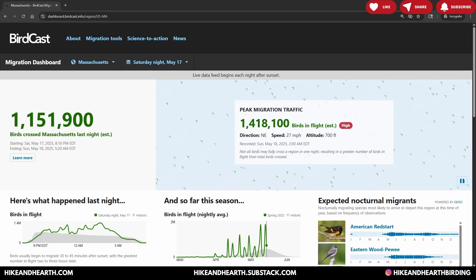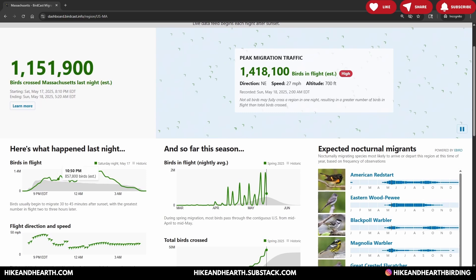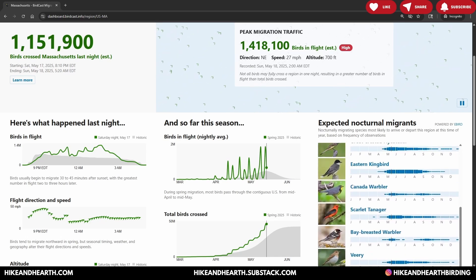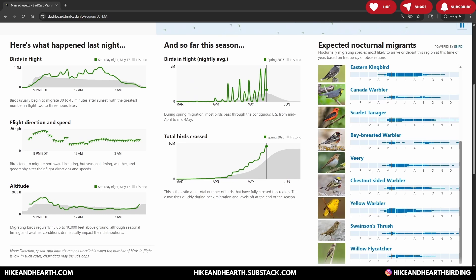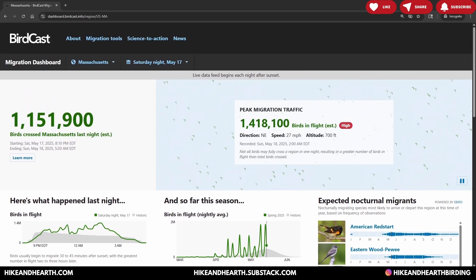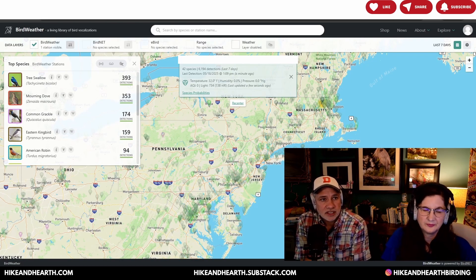Last night BirdCast recorded over a million birds passing during the night; the peak night so far was 1.4 million birds. It gives us graphs about flight direction, speed, and major traffic areas, and especially it's great for pointing out expected migrants based on historical data. This includes the American Redstart, the Eastern Kingbird, Yellow Warblers, Chestnut-sided Warblers, Scarlet Tanagers, Great Crested Flycatcher, and Magnolia Warbler — a great way to familiarize yourself with what's incoming so you know what to look for in the field.